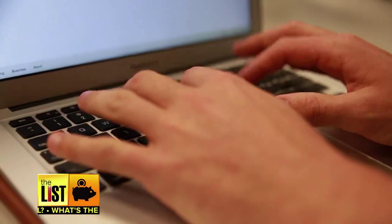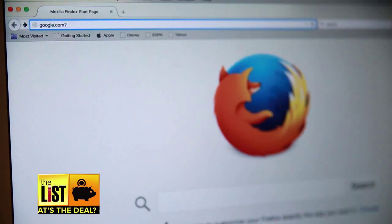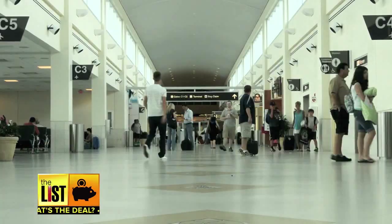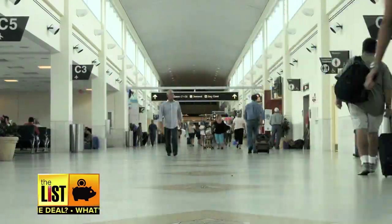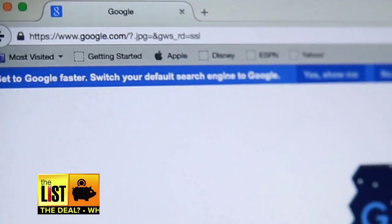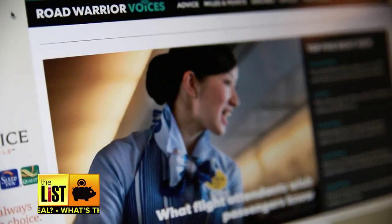Her first tip is the URL trick. Put in google.com followed by a question mark and then .JPG, and that should allow you to access the internet. It doesn't have to be Google — it can be any website. As long as you type in question mark dot JPG, that could get you around the paywall.